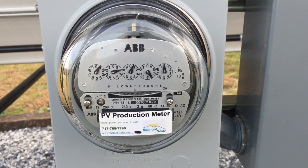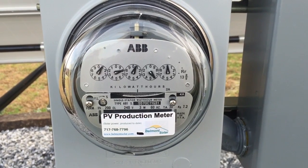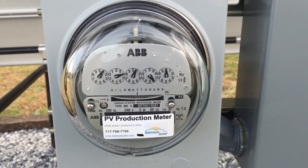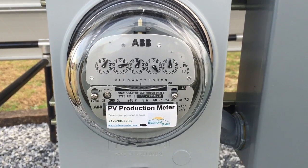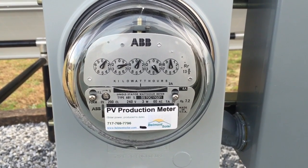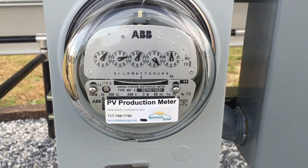Good morning, this is Ben Zook with Belmont Solar. This morning I'm going to touch on a brief topic. This is a grid-connected solar system. So what is the difference between a grid-tie solar system or an off-grid solar system? Or even maybe a bigger question: what is grid-tie with battery backup?